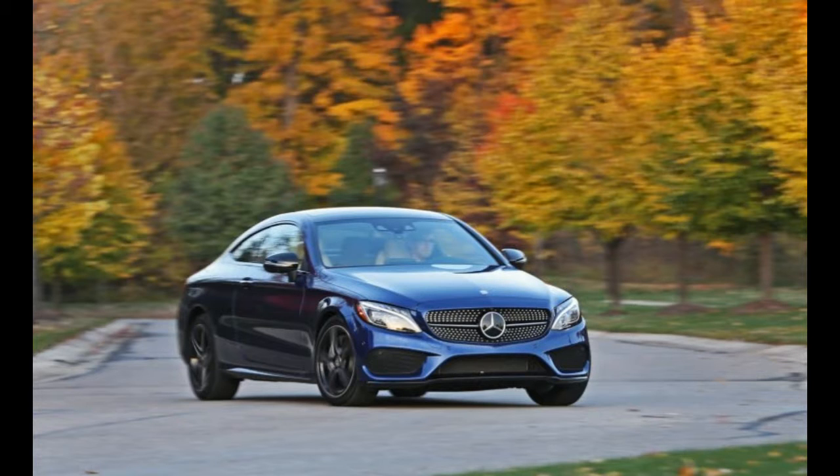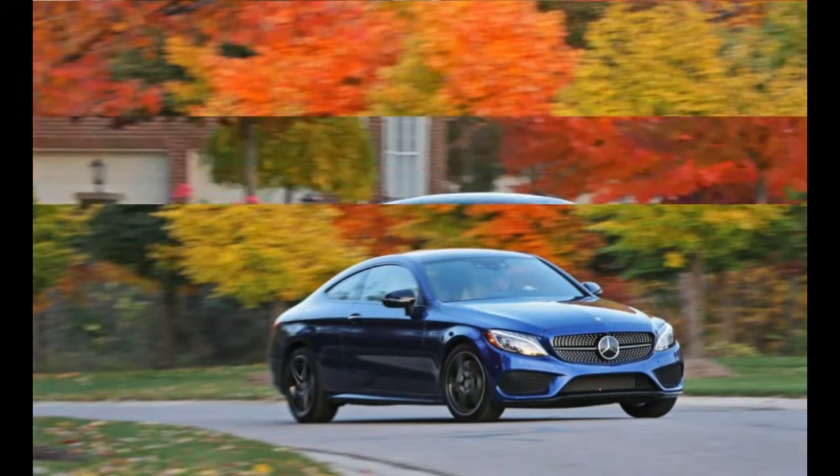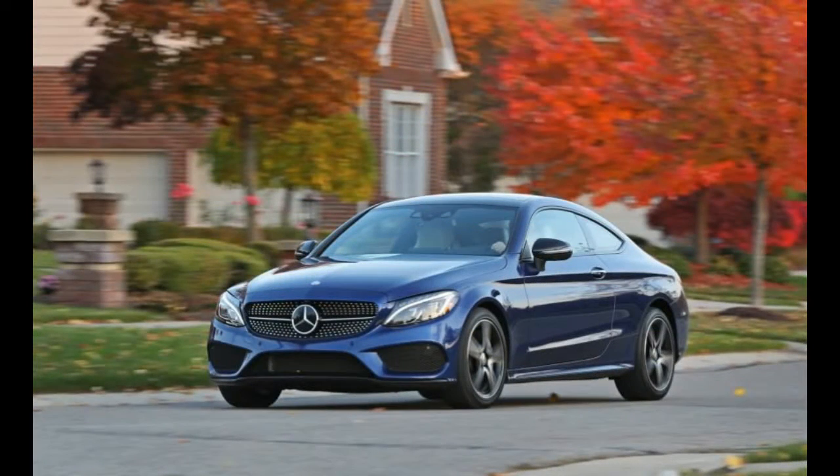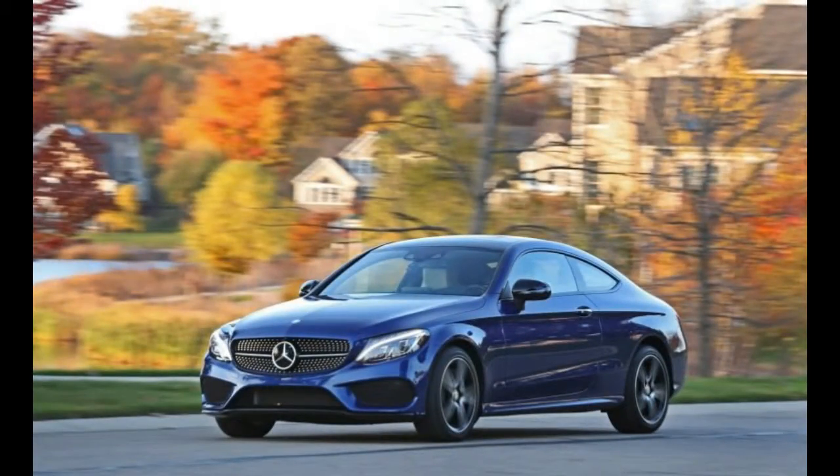Stuttgart's W205 C-Class platform is nothing if not versatile. Mercedes offers it in 16 versions for American customers, and even more in global markets that have the option of station wagon models that aren't sold here.